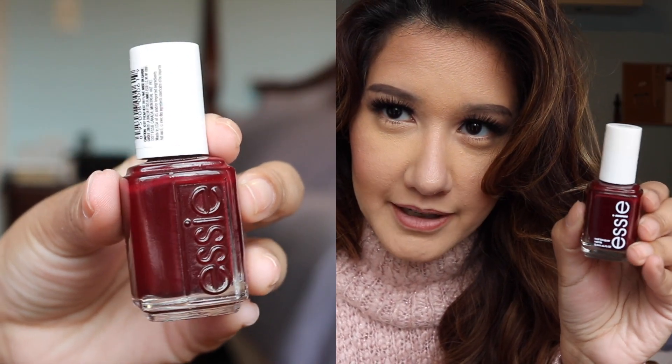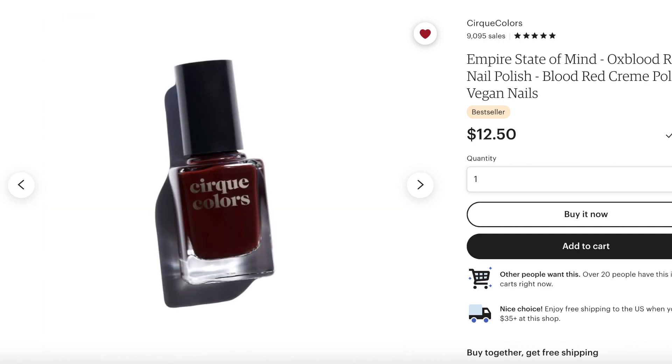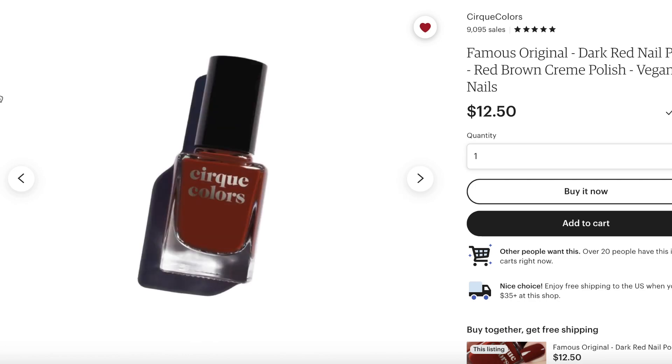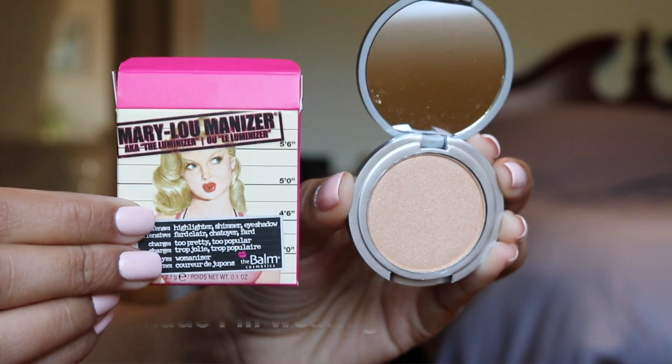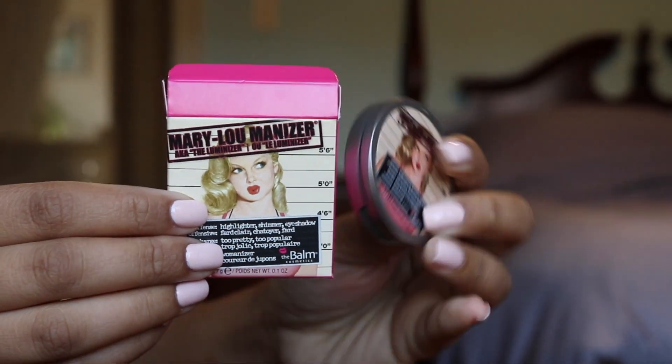One thing you can always add to a beauty gift set is a really nice nail polish and I have a few picks to show you guys. The first is this gorgeous deep berry shade by Essie called Berry Naughty — this is a personal favorite of mine. I've also found on Etsy a really interesting nail shop with a polish similar to this shade and a lot of beautiful winter and fall hues, so I'll stick a link below. For a classic nude pink polish, Essie's Lace Me Up in their gel couture line is absolutely beautiful — it's one of my favorite polishes.